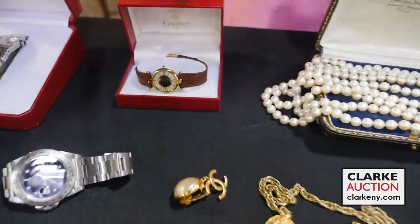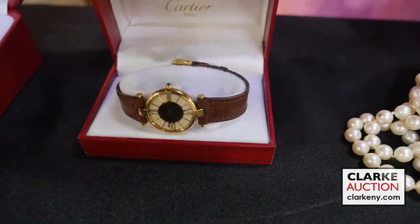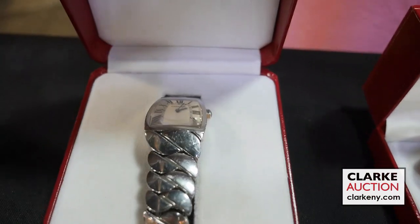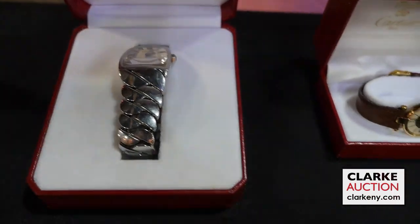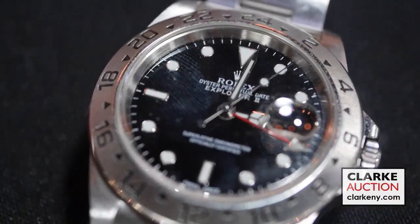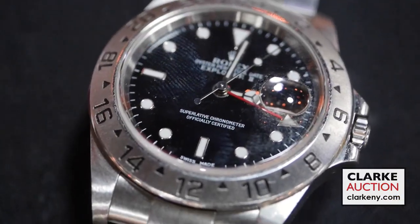We have a quadruple-strand pearl necklace with a gold clasp and diamond accents. We have another grouping of Chanel jewelry — a pair of Chanel earrings and a beautiful Chanel necklace; one earring does need slight repair but that can be easily fixed. We have a Musse de Cartier watch with original box and a Cartier La Dona watch. One of the stars of our show is a Rolex Oyster Perpetual Date Explorer II watch, estimated at $6,000 to $8,000.